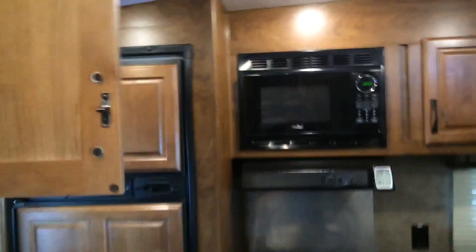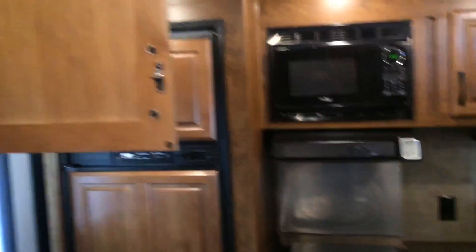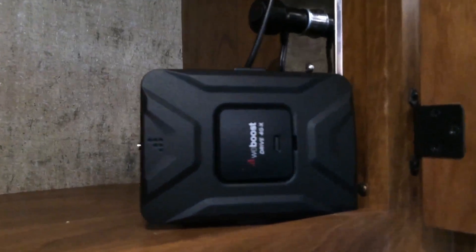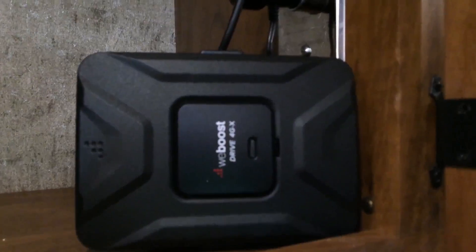Here we are a little farther back in the RV where the kitchen is, in this cabinet above the couch. We installed a 12-volt outlet — this is part of the WeBoost product and it'll be powered off that outlet. The customer also wanted a 110-volt outlet over here to run a modem and some other computer equipment, so we installed a 110 outlet there as well.